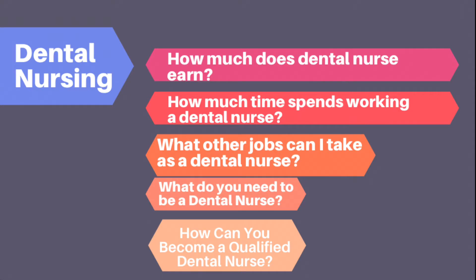Hi everyone, welcome back to my channel. I'm Pooja, and today we are talking about dental nursing. I have extracted frequently asked questions and I'll try my best to answer them through my experience and knowledge. Without delay, let's move to our first question: how much does a dental nurse earn in the UK?